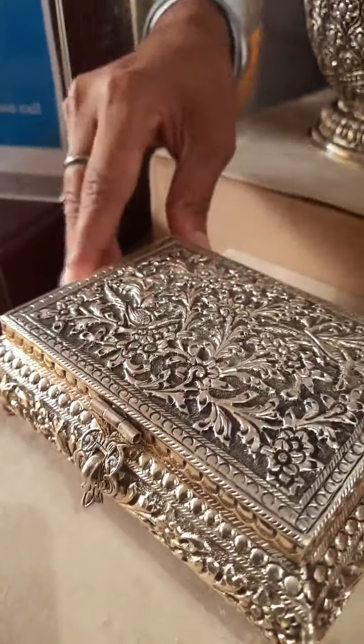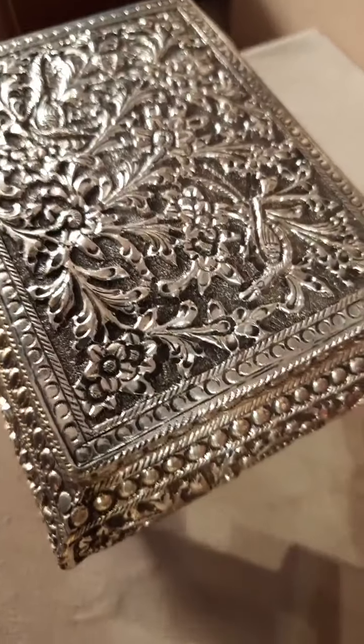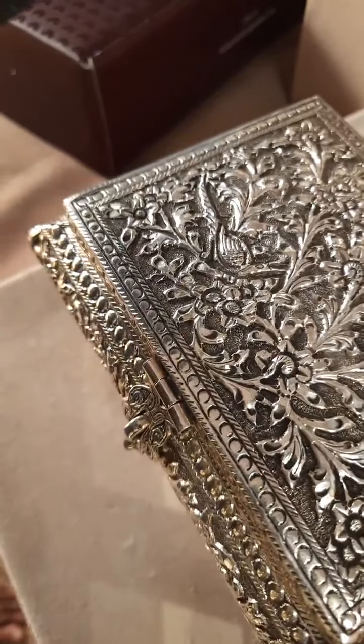There are many varieties in dry fruits. In these boxes there are many varieties - small size, medium size, bigger size and large. There are many collections available.